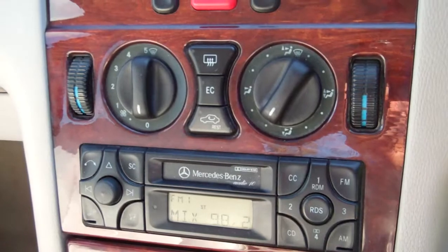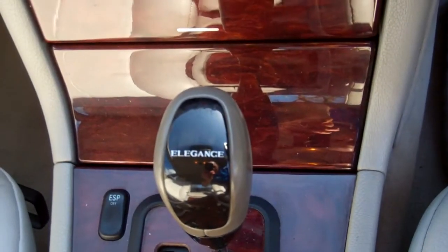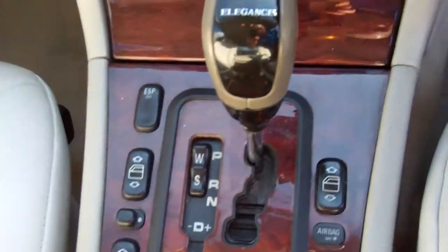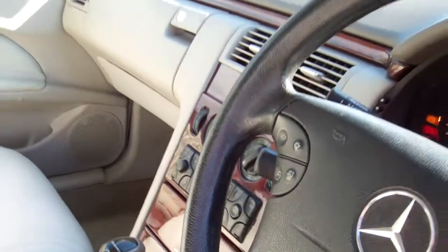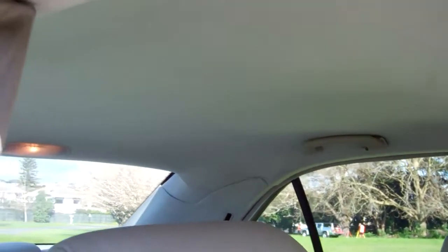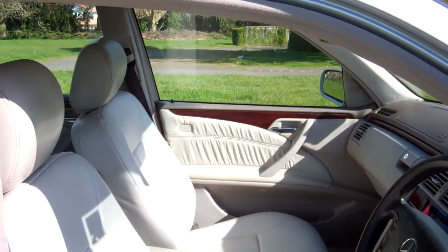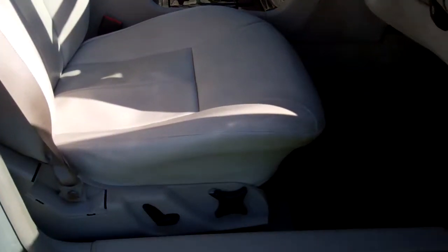It's also got cruise control on this model. It is an automatic with the tiptronic feature. There's a good view of the roof lining, and this particular model has the full cream leather interior — it's a lovely luxury finish.